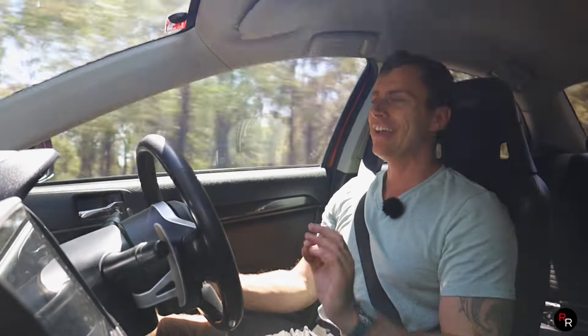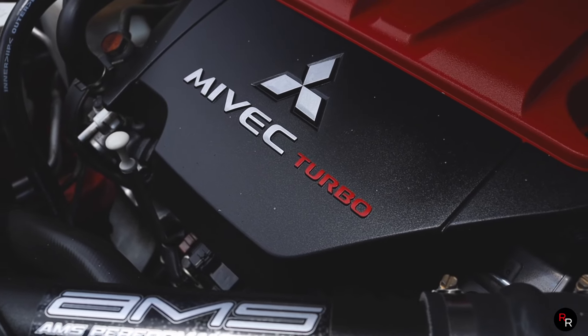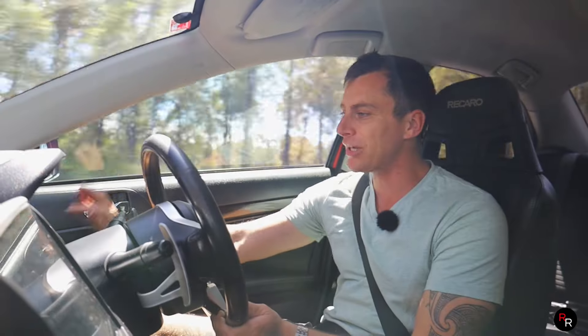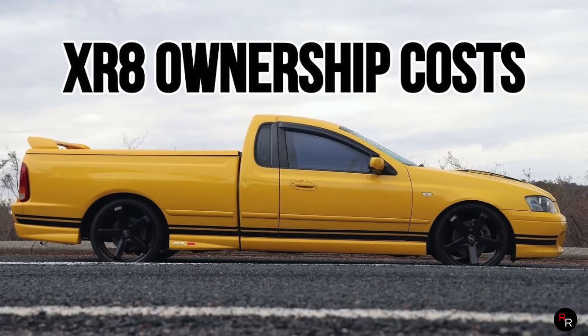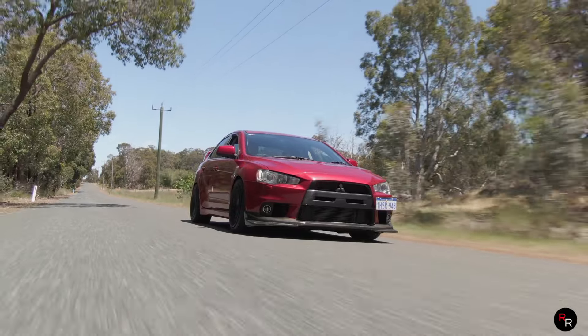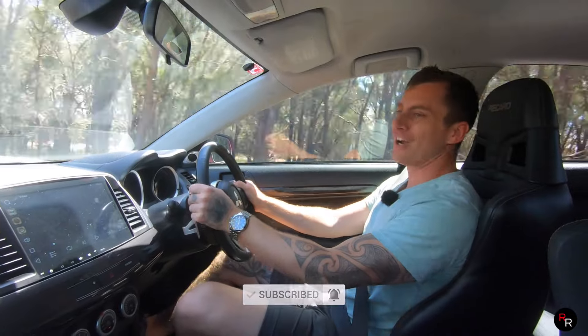One thing you guys need to be aware of when you're going to buy one of these is they are the thirstiest 2-litre in the history of mankind, because this thing will drink more 98 than a V8. We're averaging about 17.1 litres per 100 kilometres, and my old XR8, which I regularly took to the limit, was only doing about 16 litres per average. This thing really does like to drink, and I'm probably going to have to go to the petrol station again before I go back to NextRide.